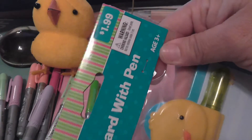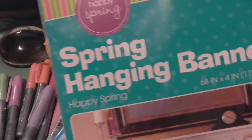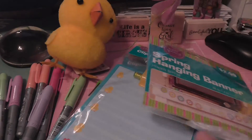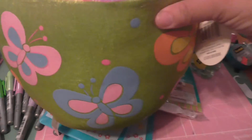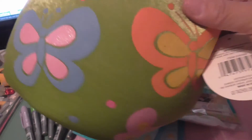Clipboard with pen — $0.19. Spring hanging banner — $0.29. This plush basket — I'm going to pick it up. I just liked it for my little crafty space here. It's just so cute, with little butterflies. And this was $0.59.